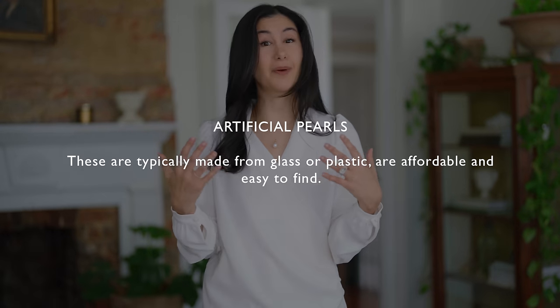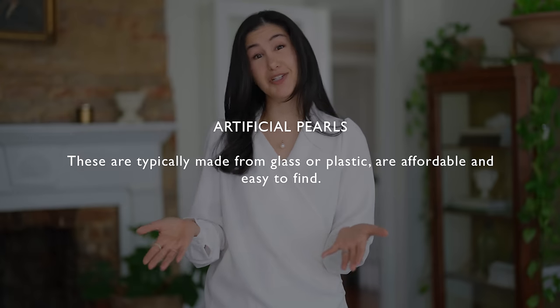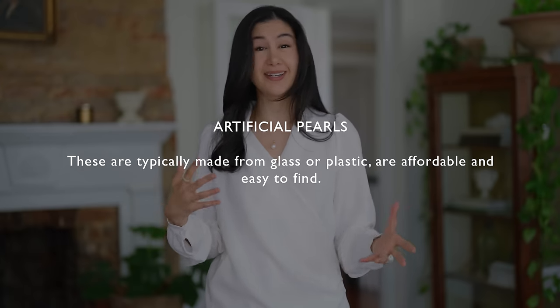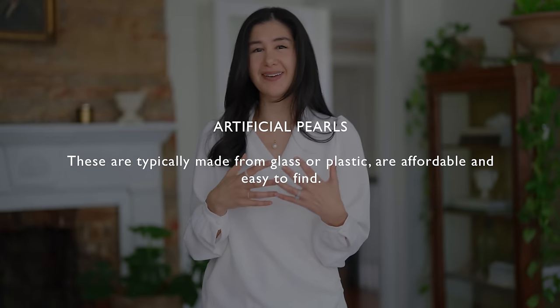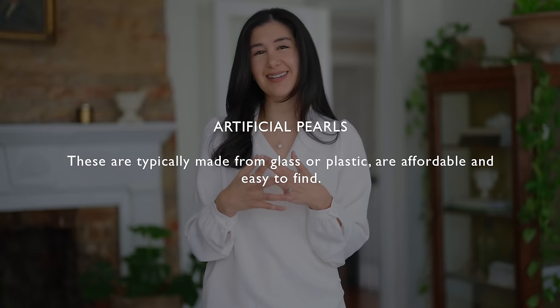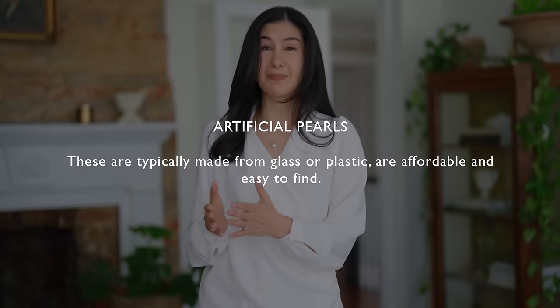The third type is artificial or fake pearls. These are typically plastic or glass. They're very easily accessible, very cheap or affordable, and you can find them pretty much everywhere — vintage, secondhand, and brand new. I really like this category because you can have a lot of fun with different shapes and styles. You can get really oversized pearls, and it's not prohibitive in price. You don't have to worry about losing or damaging them, and it's a great way to experiment and figure out what you like before spending more on cultured or natural pearls.